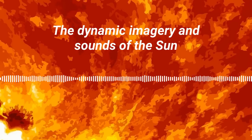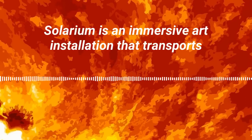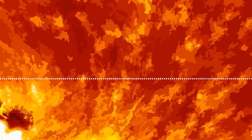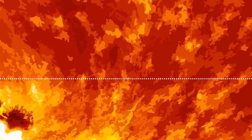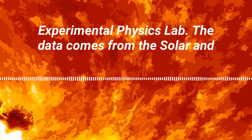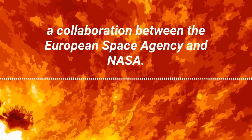The dynamic imagery and sounds of the sun are on display at the NASA Goddard Visitor Center in Greenbelt, Maryland. Solarium is an immersive art installation that transports visitors into the heart of our solar system. This story was produced at Goddard by Katie Atkinson and Michaela Sosby. The sounds in this piece were sonified by the Stanford Experimental Physics Lab, with data from the Solar and Heliospheric Observatory, a collaboration between the European Space Agency and NASA.